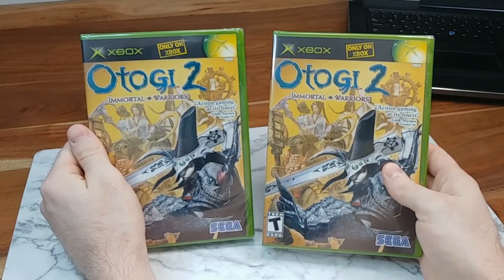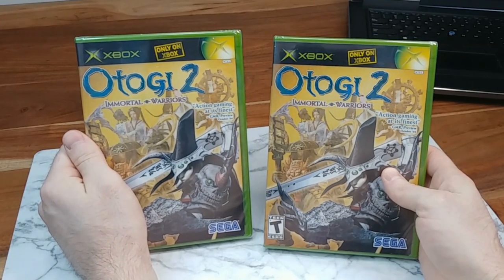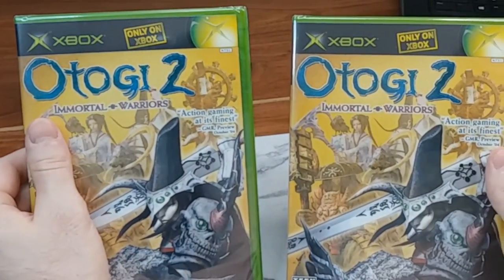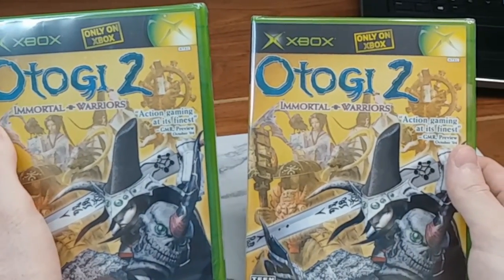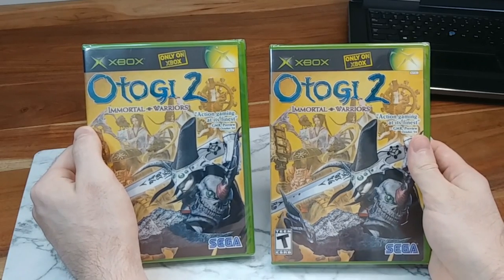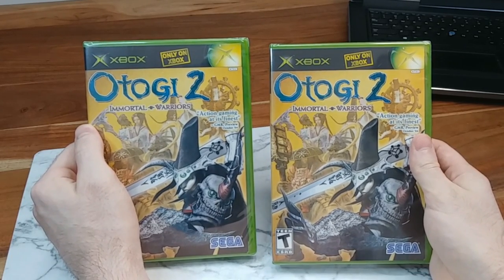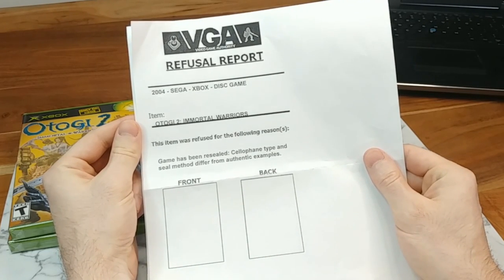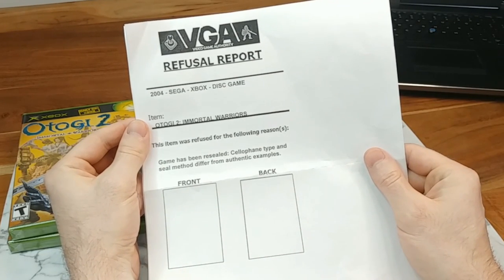Here are the two games in question — two copies of Otogi 2 for the original Xbox. Maybe you're thinking these got rejected because they don't have y-folds or because they don't have the Xbox security strip. We are going to get into all of that in just a second, but first I want to show you, if you've never had a game rejected by VGA before — hopefully you never do — this is what happens.